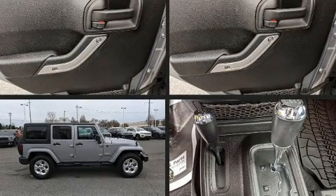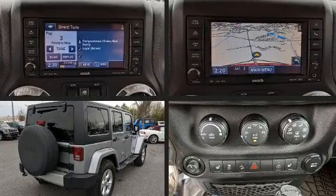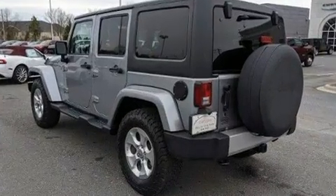You're going to love the 2013 Jeep Wrangler Unlimited. A 3.6-liter V6 engine pairs with a sophisticated 5-speed automatic transmission, providing a smooth and predictable driving experience. Four-wheel drive allows you to go places you've only imagined.